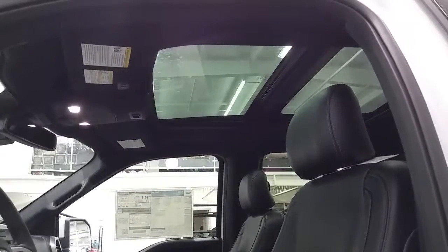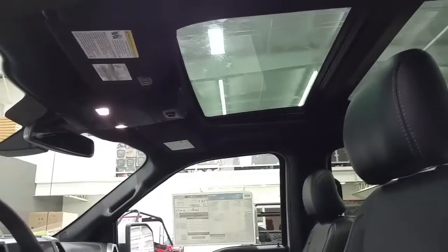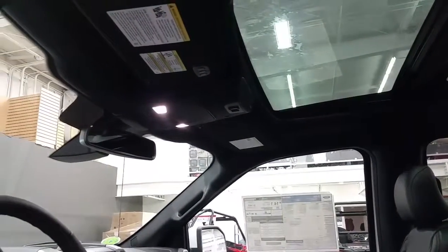Overhead is a twin panel moonroof which extends into the first and second row seating, map lighting, a place to store your glasses, power sliding rear window switch, universal garage door links, and auto dimming rear view mirror.